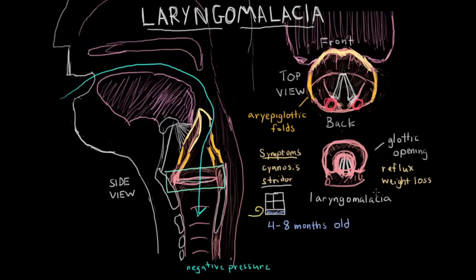Diagnosis of laryngomalacia has to do with directly observing the airway tissue. I've drawn the epiglottis curved like this because this is actually a very typical sign of laryngomalacia — it's called an omega sign, because the soft tissue curves in a way that looks like the Greek letter omega. The omega sign along with these symptoms leads to the diagnosis of laryngomalacia.